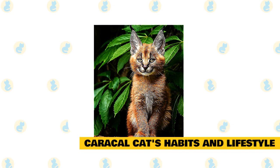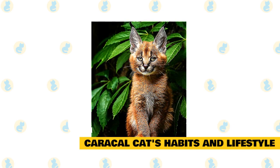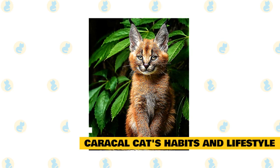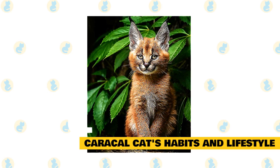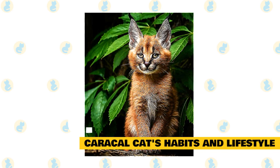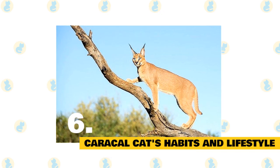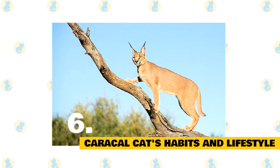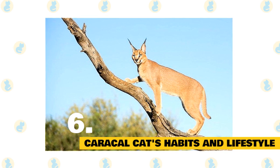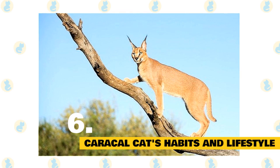Caracals are solitary animals, except during mating and the rearing of kittens. Males and females are both territorial and have an active home range. A male's territory may overlap the range of several other males, but a female's entire territory is for her individual use. Primarily nocturnal, caracals are sometimes seen during the day, particularly in undisturbed regions. Although terrestrial, they are skilled climbers with tenacious attitudes. The time of hunting is usually regulated by prey activity, though caracals usually hunt at night. They have very good hearing and sight, and communicate with a variety of growls, hisses, meows, and spits.